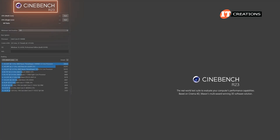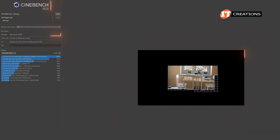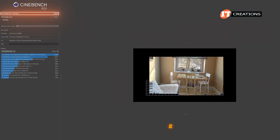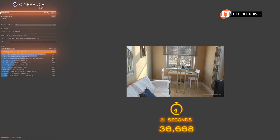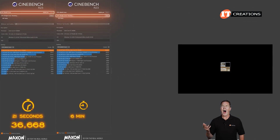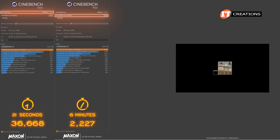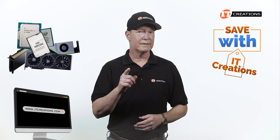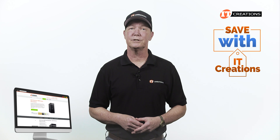We used Cinebench R23 to test the Intel Core i9-14900K CPU on rendering. For the multi-core portion, it took about 21 seconds and a high score of 36,668. The single core test took about six minutes, which was actually pretty good. Looking for a CPU or maybe a GPU? Try IT Creations — we've got those and much more, including the Dell Precision 3680 tower workstation.